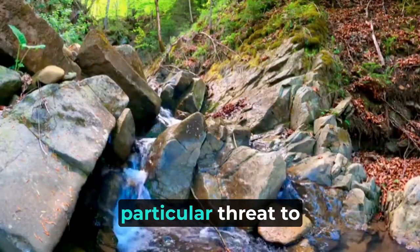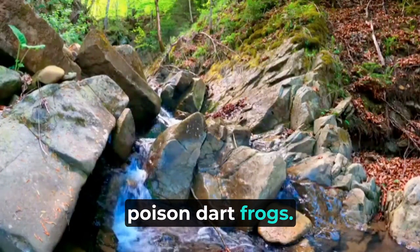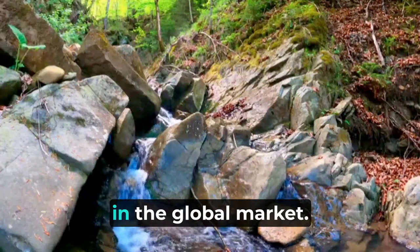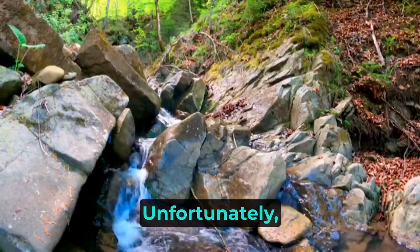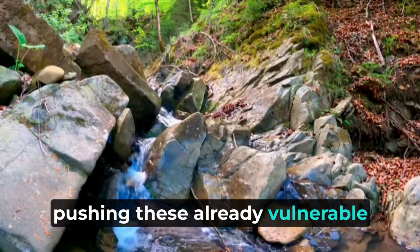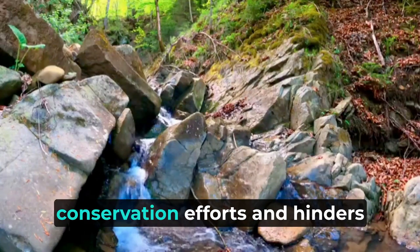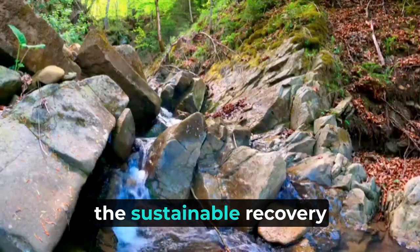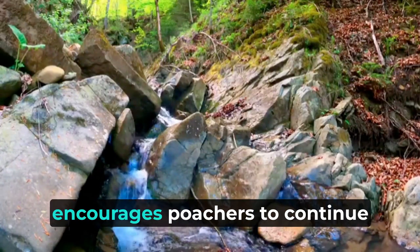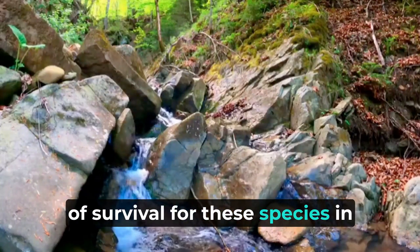The exotic pet trade poses a particular threat to endangered species such as the colorful poison dart frogs. These vibrant and alluring creatures are often collected illegally and sold as pets in the global market. Unfortunately, this demand leads to extensive poaching and habitat destruction, pushing these already vulnerable species closer to extinction. Moreover, the illegal pet trade disrupts conservation efforts and hinders the sustainable recovery of endangered species. The trade's financial allure encourages poachers to continue their activities, further diminishing the chances of survival for these species in the wild.